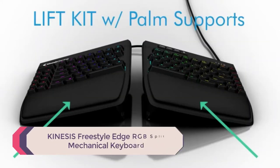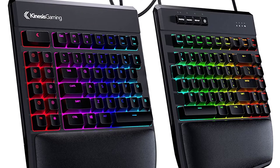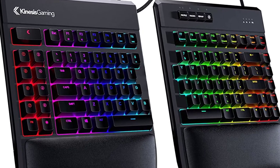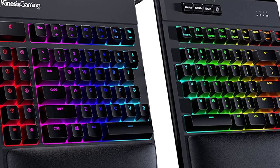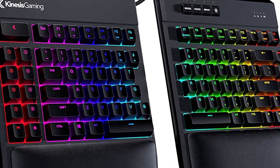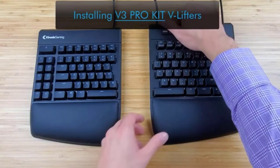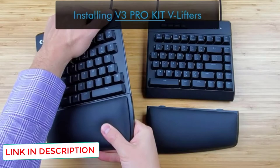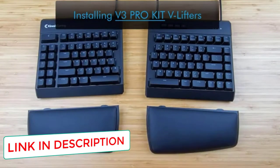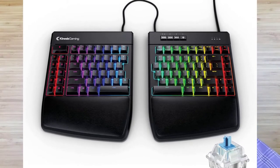Number 5: Kinesis Freestyle Edge RGB Split Mechanical Keyboard. A perfect example of how gaming kit can overlap with professional use, the Kinesis Freestyle Edge brings the dynamic feel of gaming keyboards with the comfort and practicality you want from a work keyboard. One of the most commonly cited ergonomic ideas for reducing hand strain is a split keyboard — the Kinesis Freestyle Edge is just that: two keyboards you can separate on your desk and operate with one hand each. It might take some getting used to, but your hands will thank you after a long day of typing. The cushioned wrist rests also help with comfort.